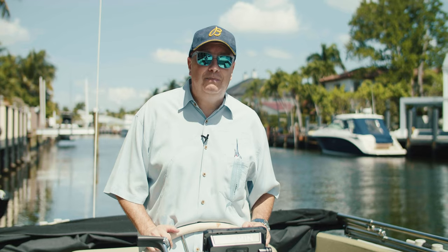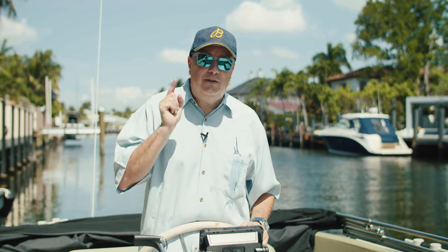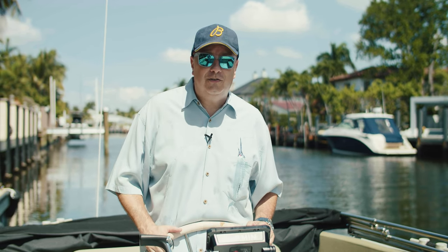I invite you to come see it. My name is Bill Barrett. I'm the broker at Luxury Home Consultants, and I want to represent you in the purchase of your South Florida luxury home.